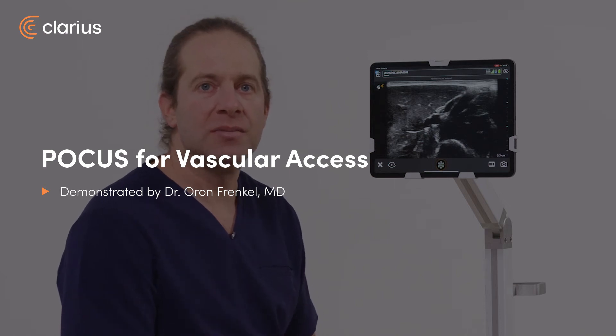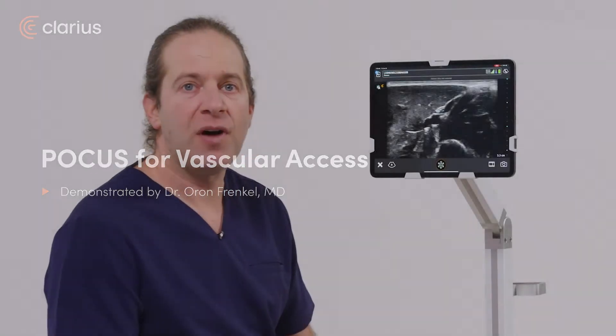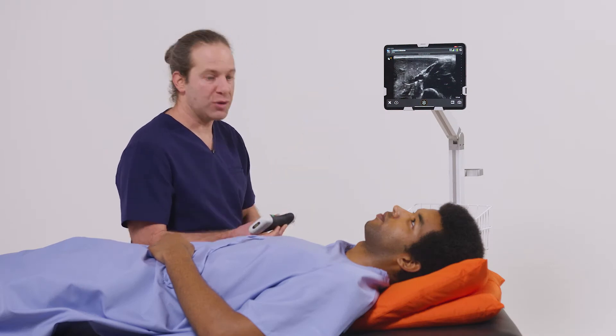I'm Oron Frankel, an emergency physician. Point of care ultrasound is an incredibly powerful tool to help find my vascular targets and guide vascular access in real time. To perform this procedure, I'll use a linear scanner here on a venous preset.